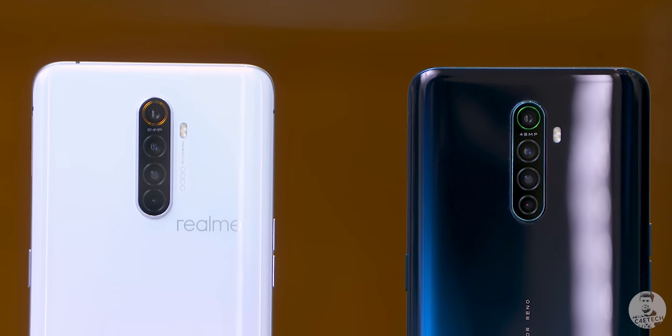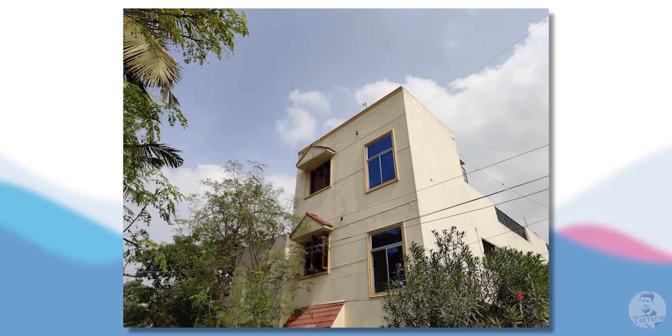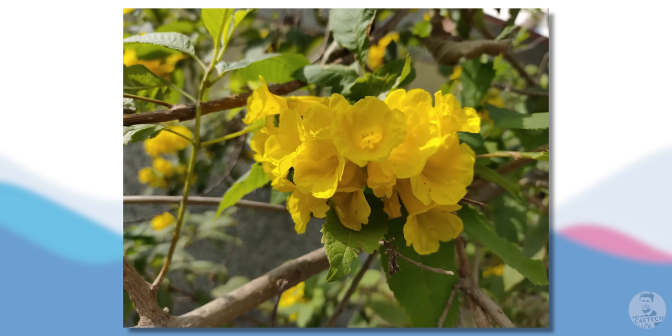While the Reno Ace is similar to the X2 Pro in many ways, the cameras on the back are different. Starting with the primary camera: instead of the 64MP Samsung ISOCELL Bright GM1 with an f/1.8 lens that we saw on the X2 Pro, we get a 48MP Sony IMX586 paired with an f/1.7 lens. What you probably want to know — and what I wanted to know — is how it performs relative to the X2 Pro, so let me show you some comparative samples.